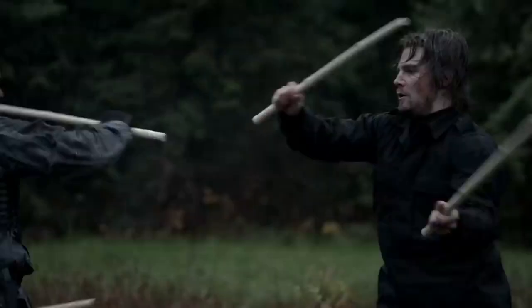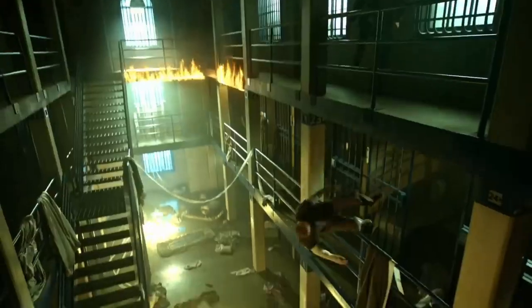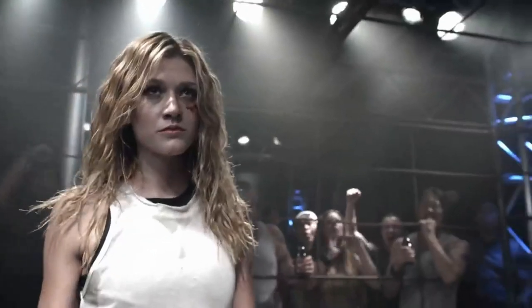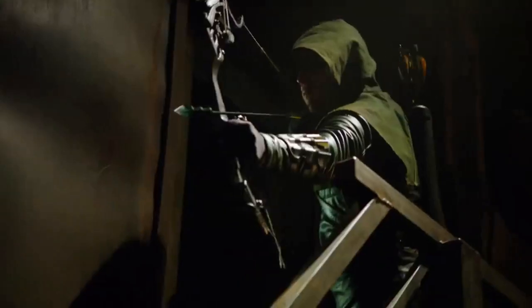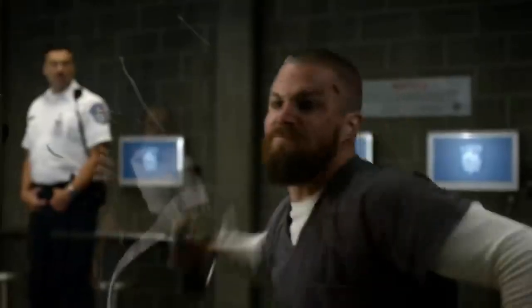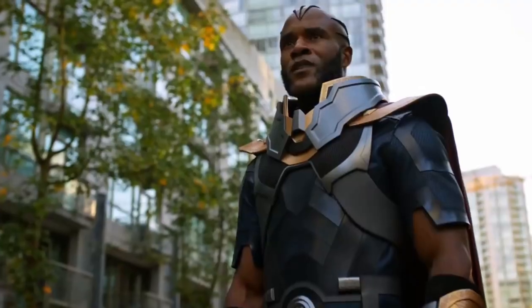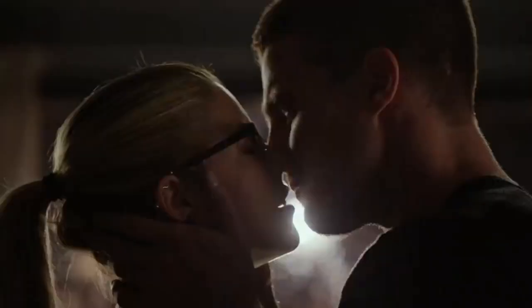I want to address something — I haven't been reviewing Batwoman recently, and the reason is I've been struggling to find a way to actually watch it. As of recording this video I've only seen the first episode of Batwoman season 2. Here in the UK it hasn't aired yet, and I don't know when or where it's going to air, so Arrowverse reviews this season may be a bit sporadic. I do apologize, but I am planning other content for the channel to make up for that.